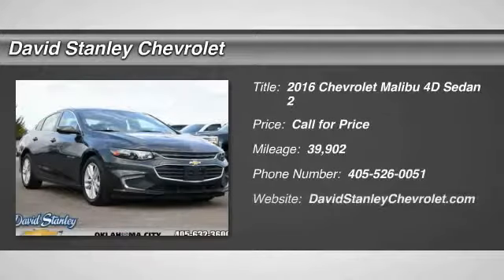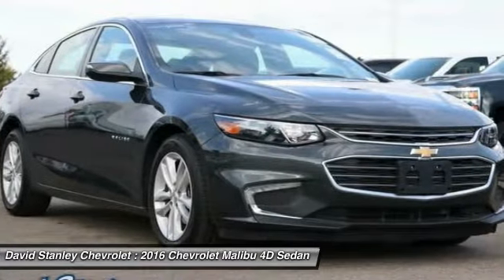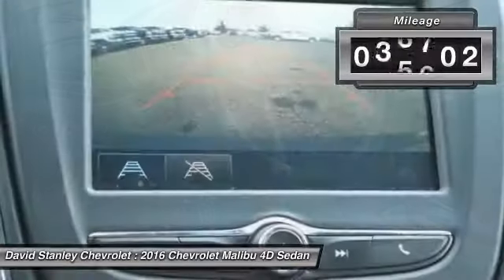You are going to love the 2016 Malibu. A combination of performance and fuel economy, the Malibu is a great commuting car. This vehicle has less than 40,000 miles.